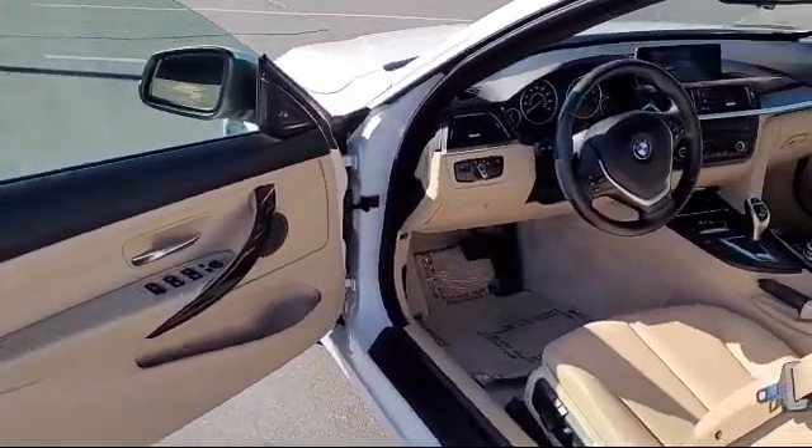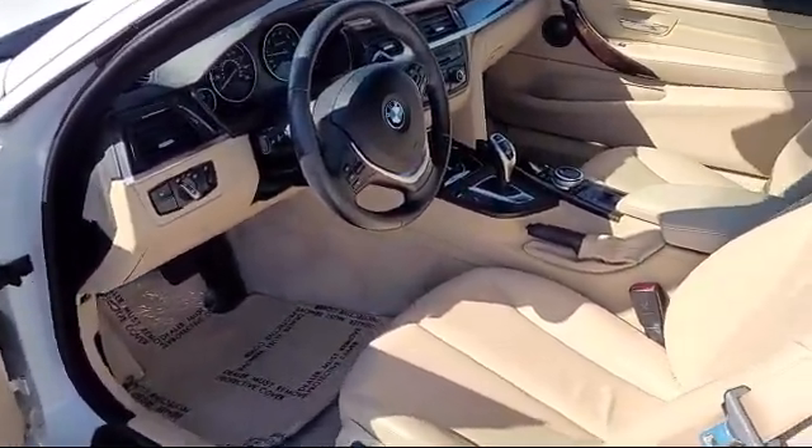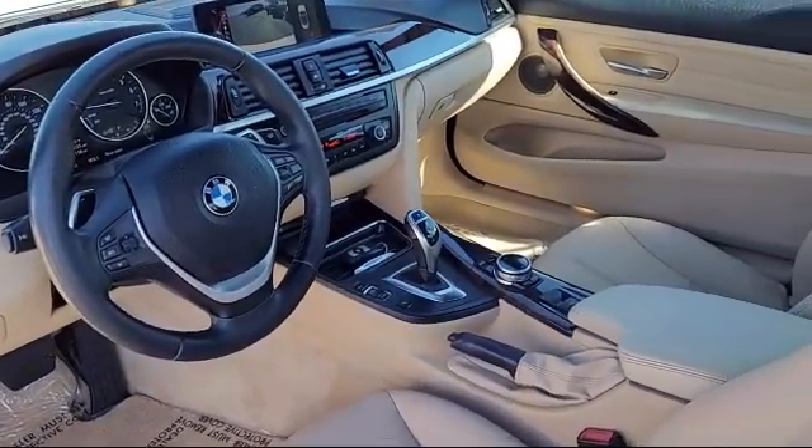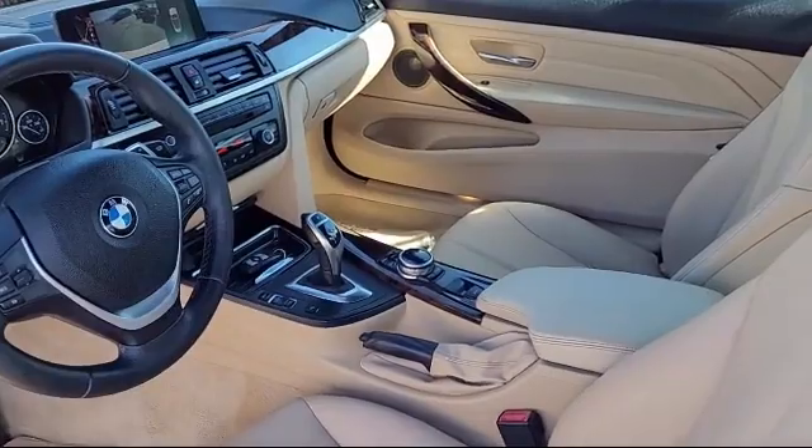Only the best trade-ins and purchased vehicles make it through our rigorous inspection by our factory-trained technicians. Lexus of Roseville has been recognized by Lexus as an elite Lexus dealer.